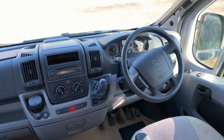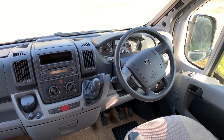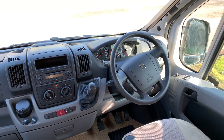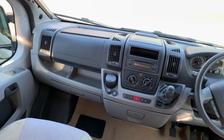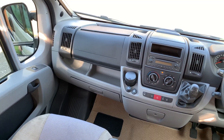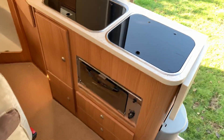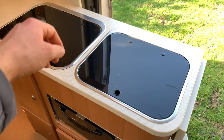The cab itself is built on the Peugeot Boxer 2.2 HDI engine with 130 brake horsepower, six speed gearbox, electric mirrors and windows, cruise control, steering wheel controls, driver and passenger airbag, as well as cab air conditioning.